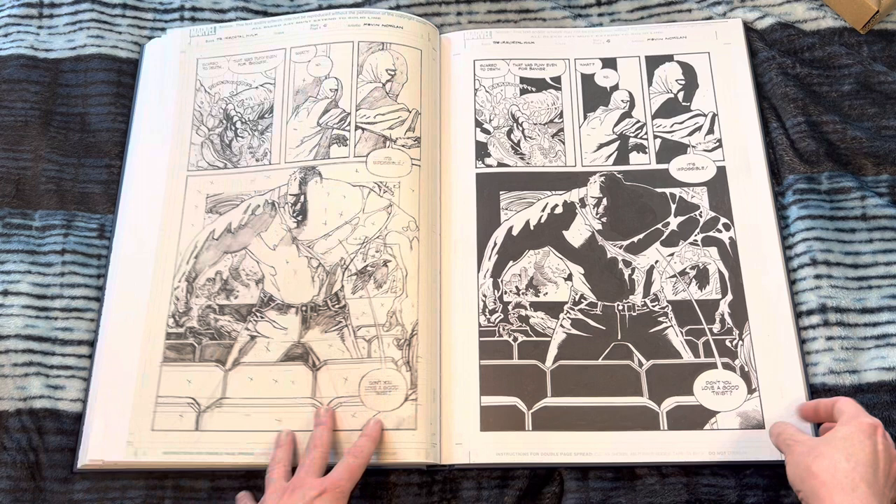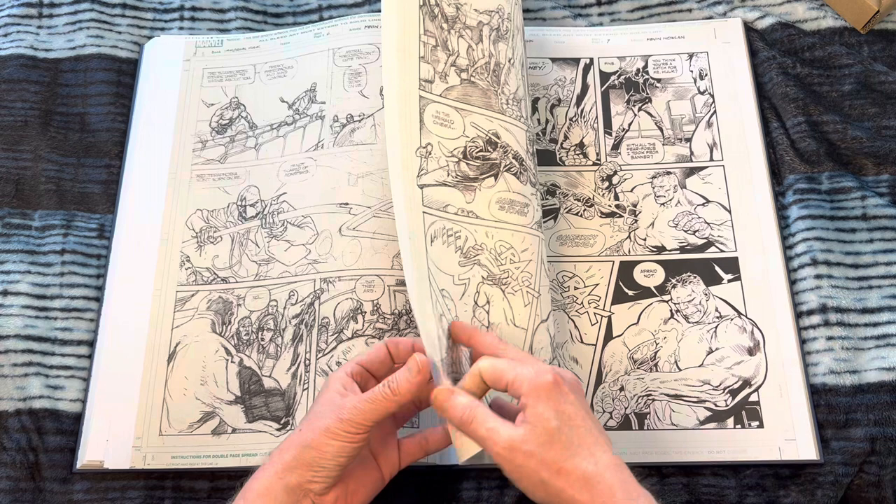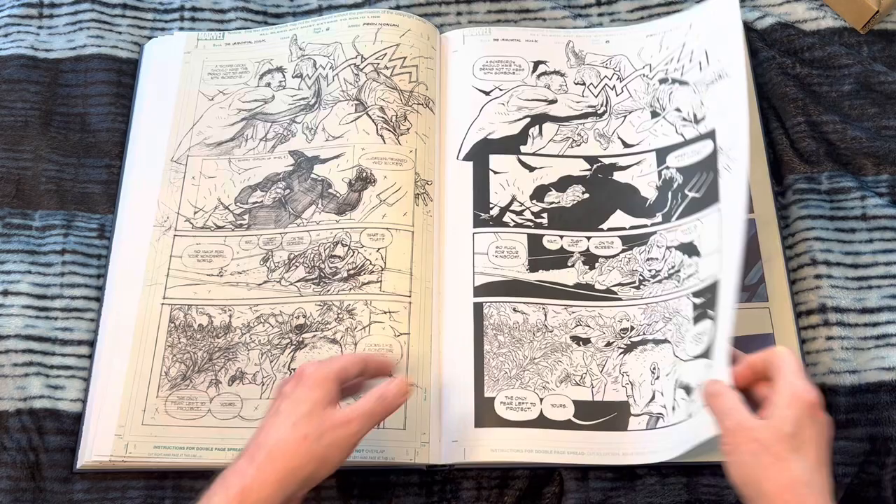Oh, it's a Hulk story — an amazing one at that. How cool. I love that. What a great shot. If you didn't know what a master Kevin Nowlan is, now you know. Don't you want this book? It is frickin' gorgeous. We need some more Kevin Nowlan Hulk in our lives, don't you think?